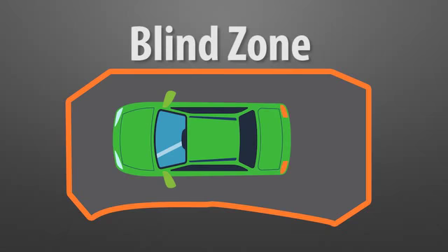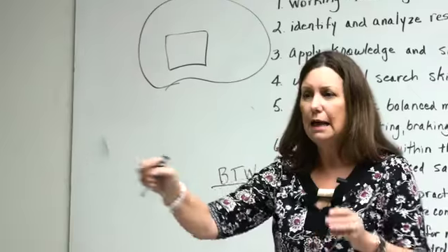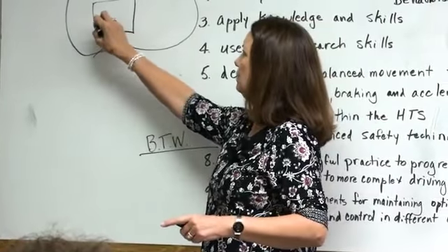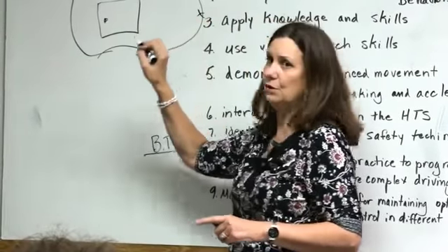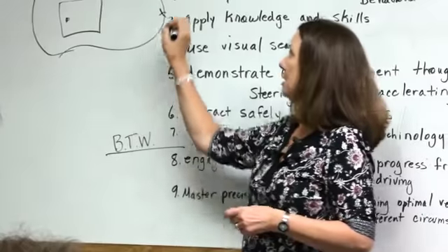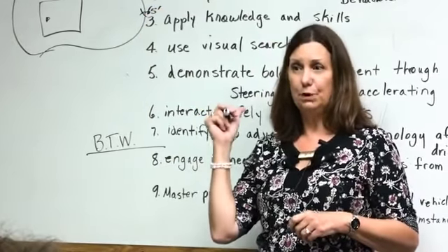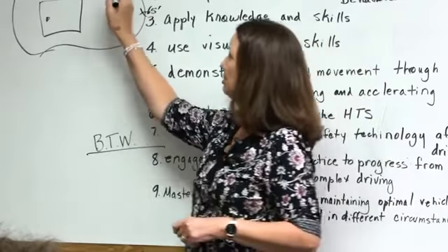If I were to put one of you in one of these driving cars and have another student walk behind him and say, look in your rearview mirror and tell me when you can see their feet — an average car, it'll be 65 feet before you can see them. That's your footprint behind you. This is called your blind zone.